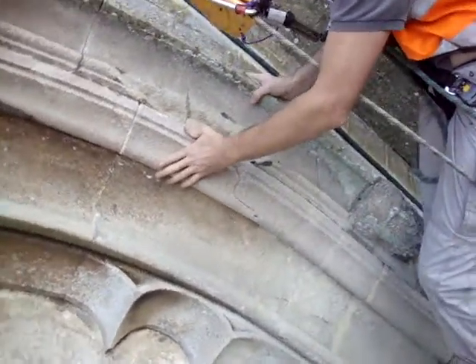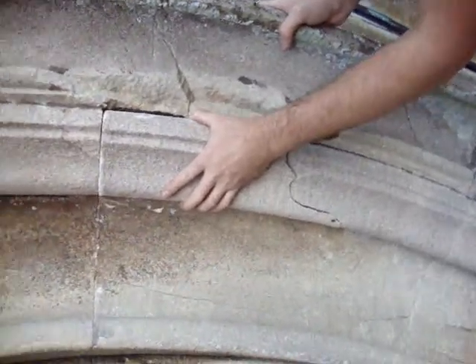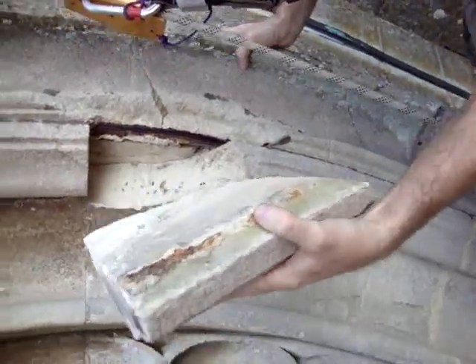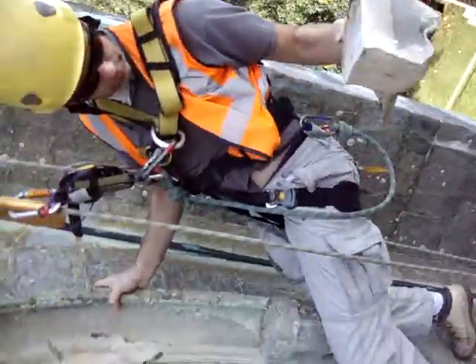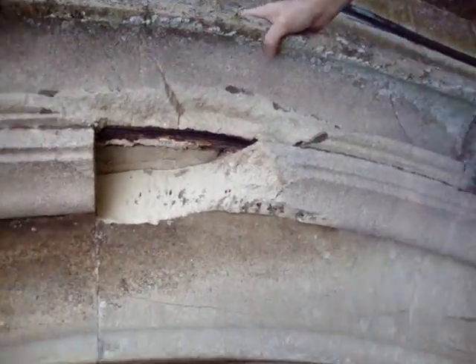We're just back on the trace in the north window again on the same face. We're here for safety today, and one of the reasons is things like that coming away in our hand — that's quite a visible, dangerous piece of stonework. Unfortunately it's cracked off the steelwork.